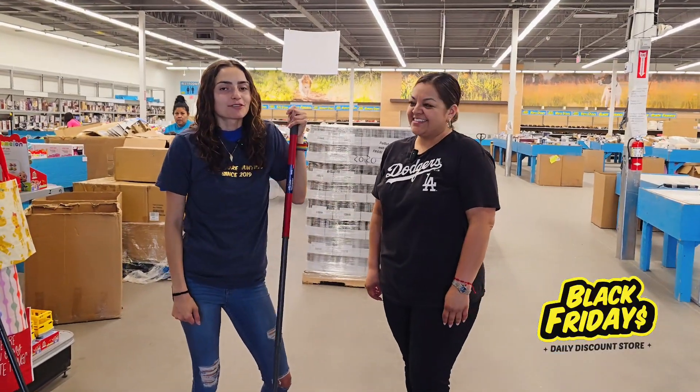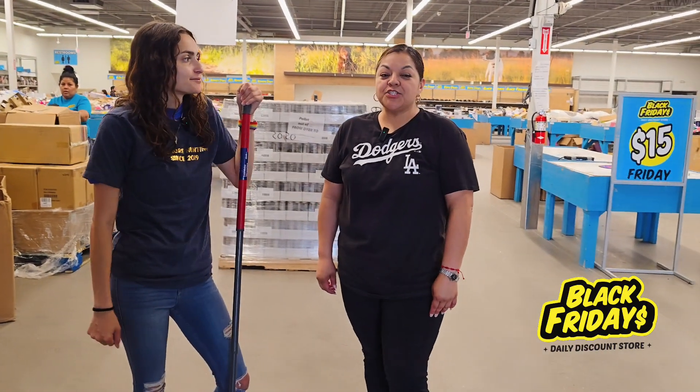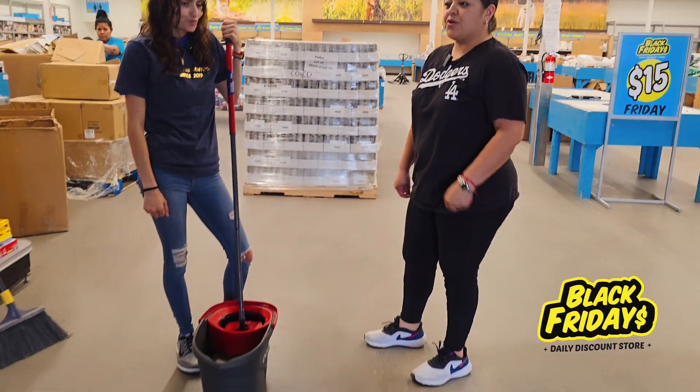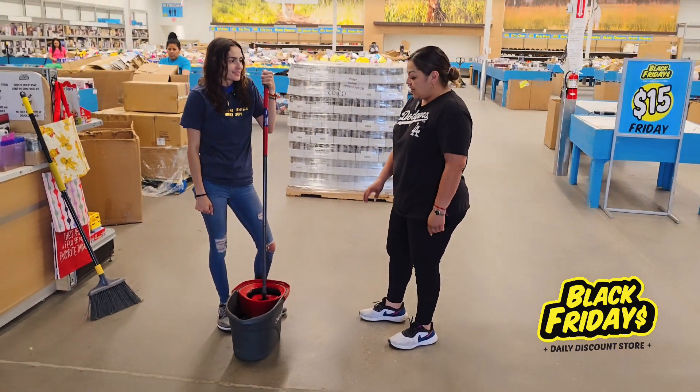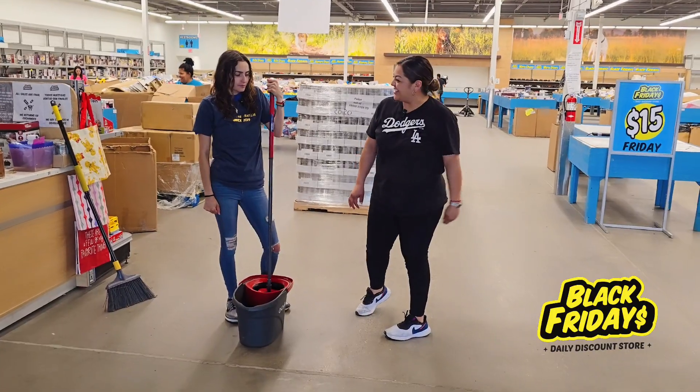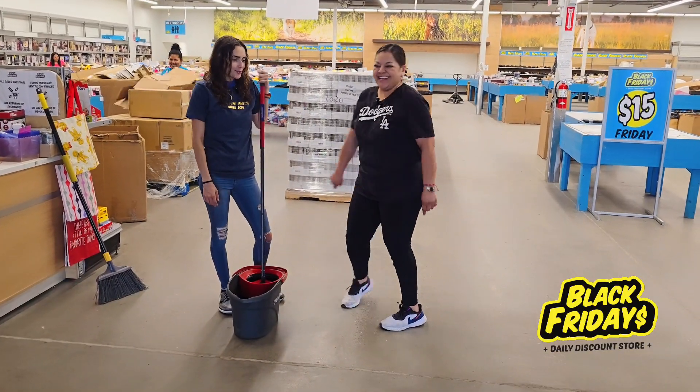I'm here for my second day working at Black Fridays. So what are we doing today? Okay, so today we are going to be cleaning the store for tomorrow, Friday. We're gonna spot mop wherever we see any spots.